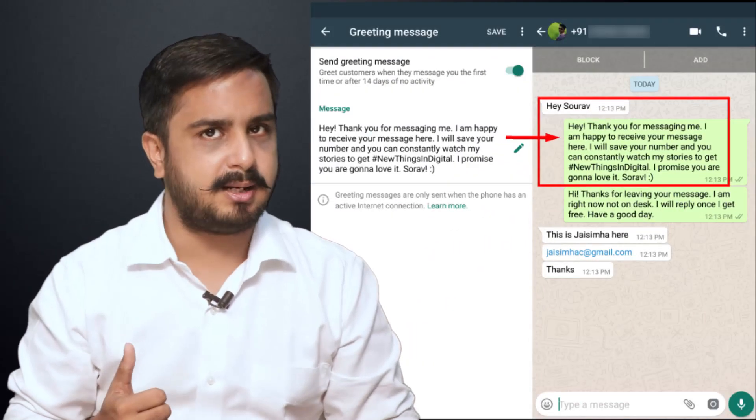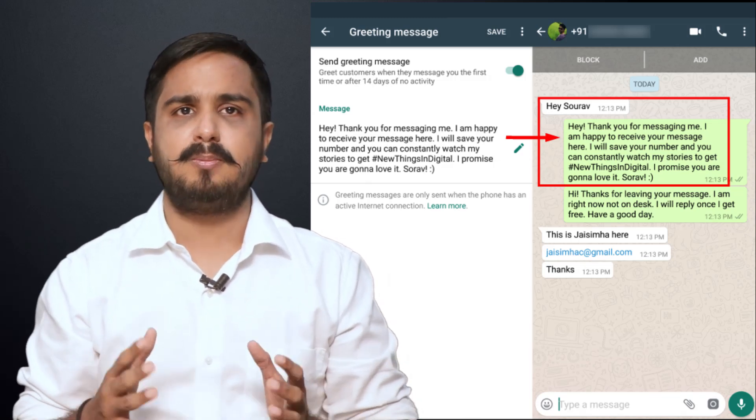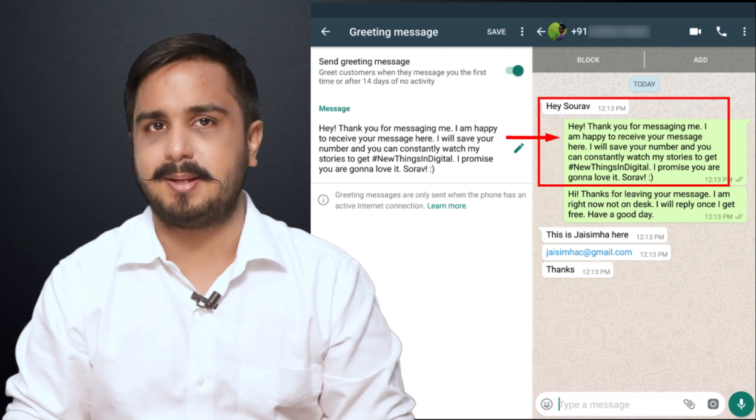This will make sure that anyone who messages you won't go unreplied. In my case, I have set 'shall get back to you soon' as my welcome message. This creates a hope to everyone that messages me that I will message them back.